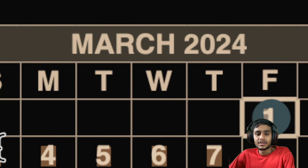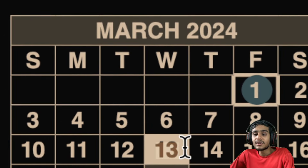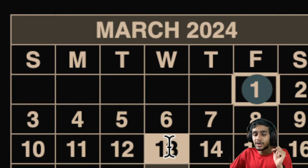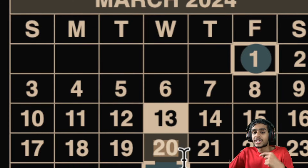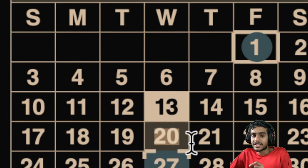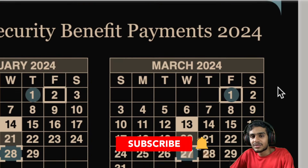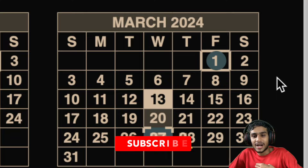To recap: if your birth date is between the 1st and 10th, check March 13. If your birth date is between the 11th and 20th, check March 20. If your birth date is between the 21st and 31st, check March 27, 2024. That summarizes the full March 2024 Social Security benefit payment schedule.